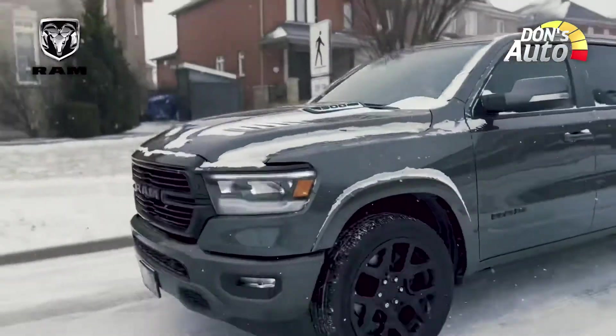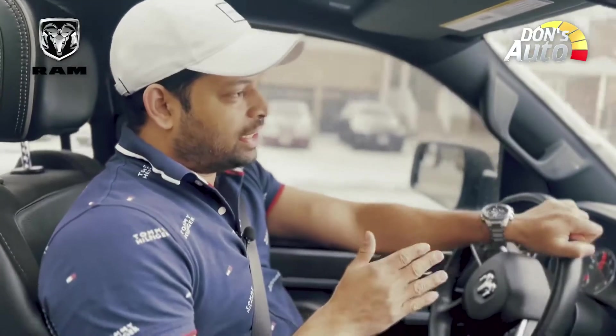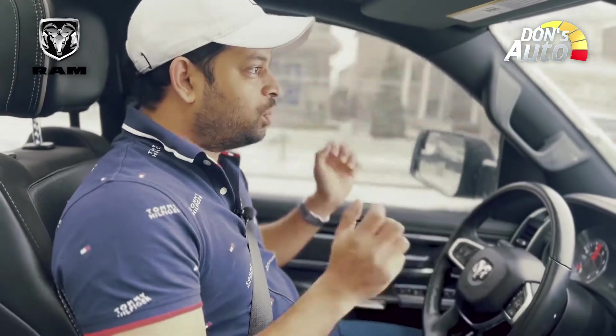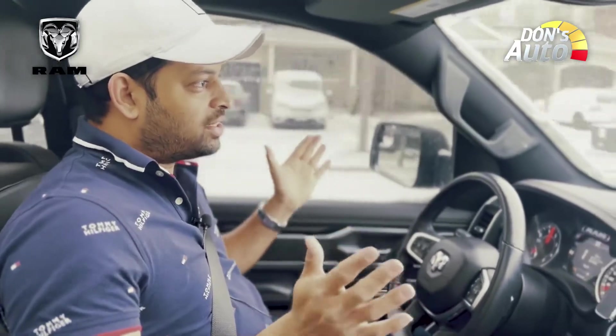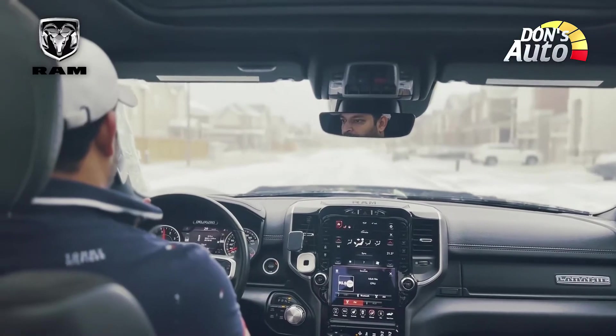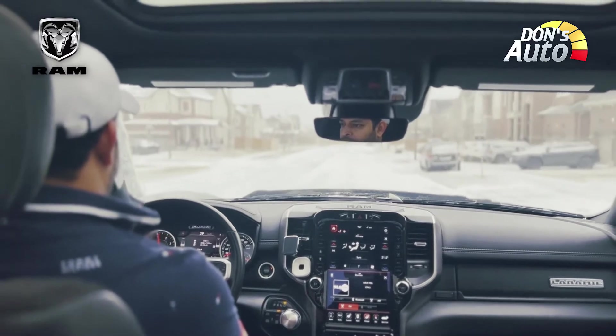In the Ram 1500, the EcoDiesel engine has a massive weight advantage. The car is a smooth drive. We can see that the car is sliding a little in the snow. It is a small bit of a slippery drive.